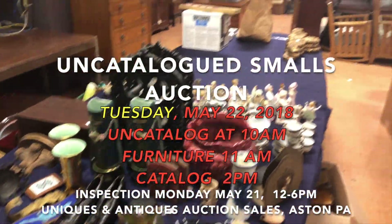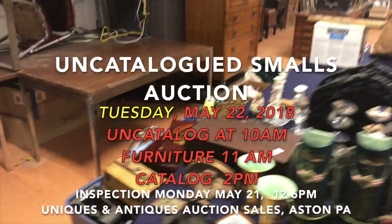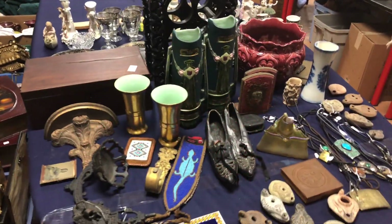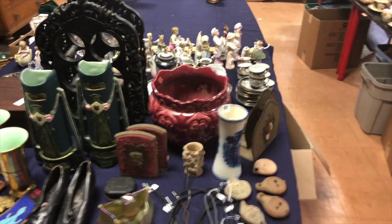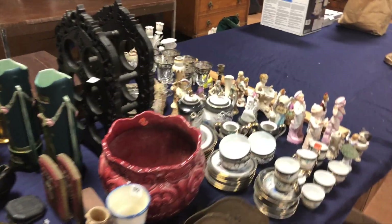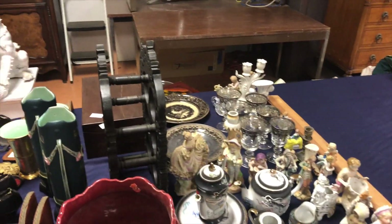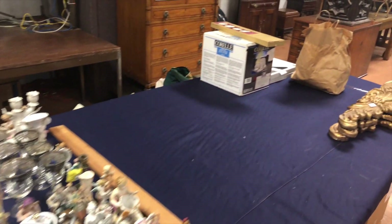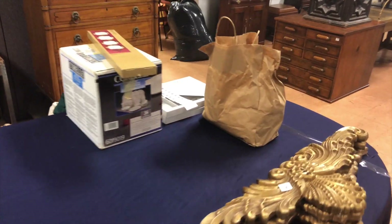The auction is not completely set up, so as you can see we have boxes of items that we're going to be unpacking, but let's see what we do have unpacked. The auction begins at 10 a.m. We usually start outside with household type items and then move inside.